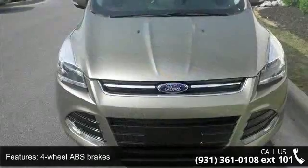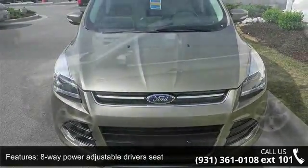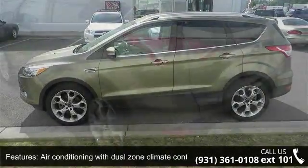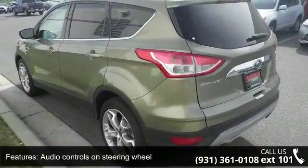Some of the top features included with this vehicle are 4 doors, 4-wheel ABS brakes, 8-way power adjustable driver's seat, air conditioning with dual-zone climate control, audio controls on steering wheel, automatic transmission, and clock.